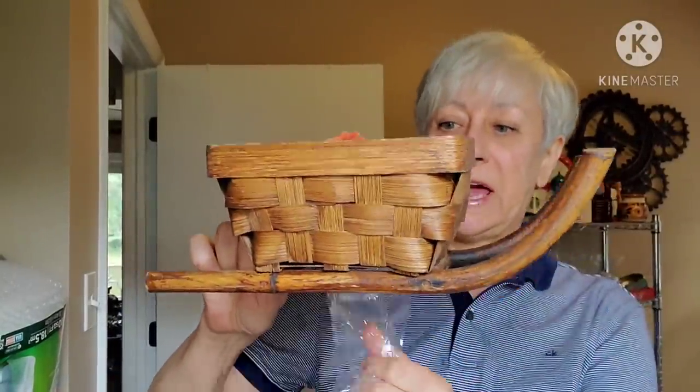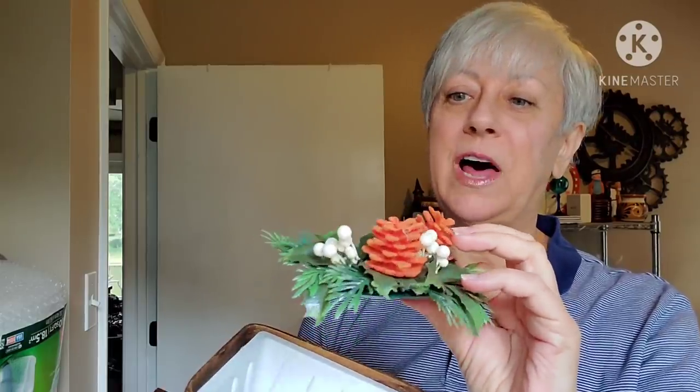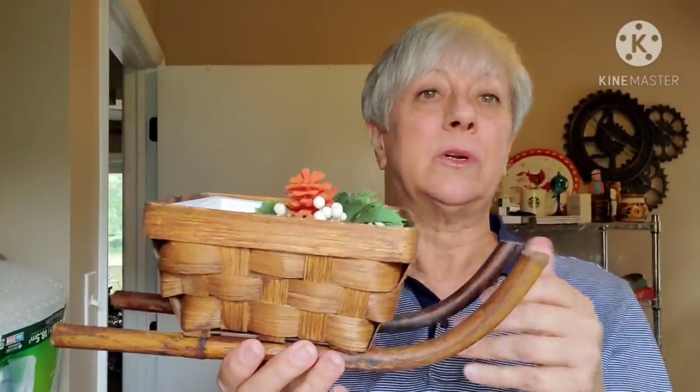I picked this up primarily because of the sleigh — I thought it was really cute. And then inside of it there's some vintage plastic greenery, looks like it was for a candle. These little pine cones on here are flocked, so that's pretty cool. There's no marking — looks like there was a tag on the bottom at one time. But I thought that was kind of cute and might go for someone's decor.